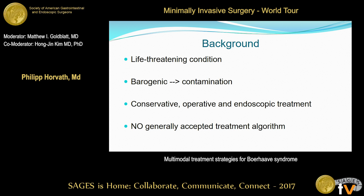When we go into the literature, we see that we have conservative, operative, and endoscopic treatment options to deal with the situation, but we also see that there is actually no generally accepted treatment algorithm for this clinical situation.